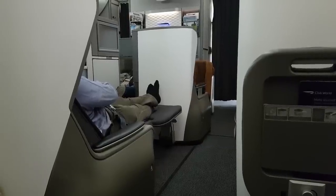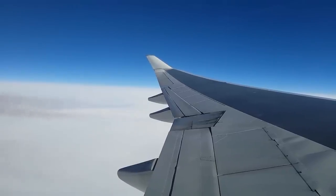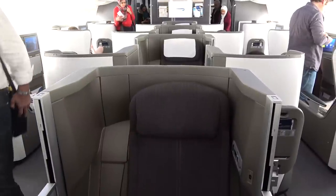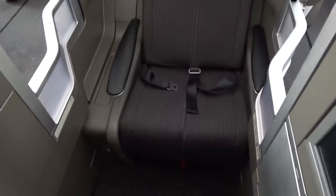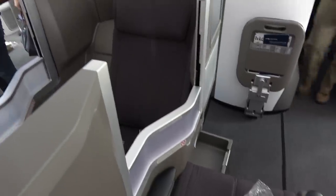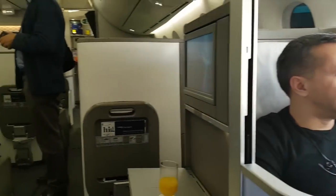I also flew the 787 from Cairo to London in an aisle seat a week earlier, and this video will cover both seats. The actual seat is very comfortable to sit in, although it may be a bit narrow for some. This narrowness also means togetherness with your fellow passengers — your neighbour is literally right there.